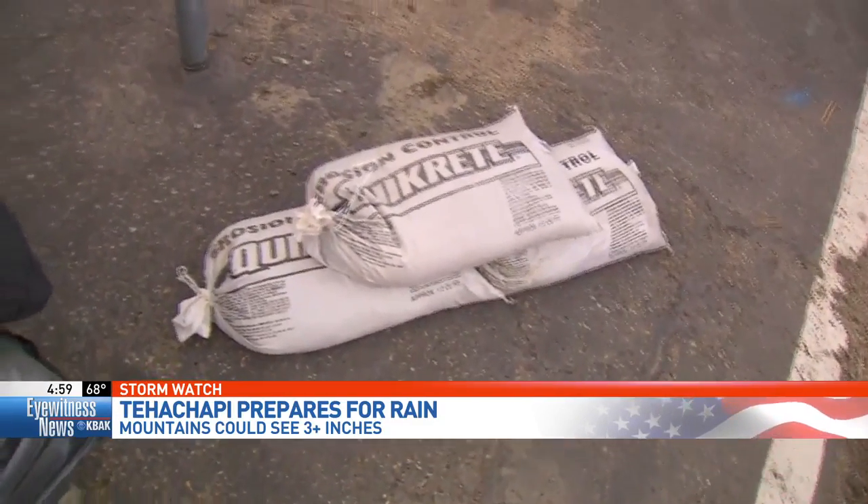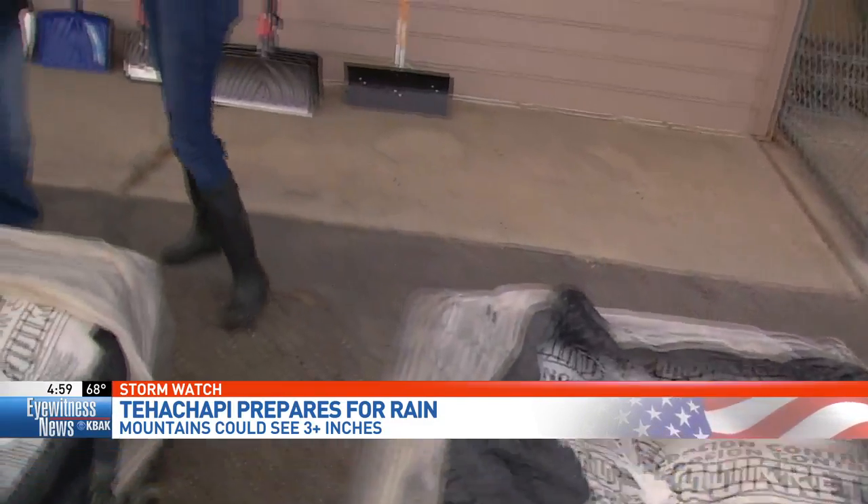Joining me right now is Alicia Rapoli. She is a store manager here. And Alicia, have a lot of people come out here today to get sandbags? Yes, they have. It started at 7:30 this morning after the news broadcast about what weather we were expecting. And we've been steadily selling them since about 7:30.